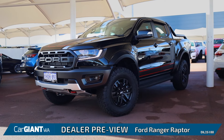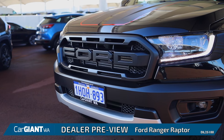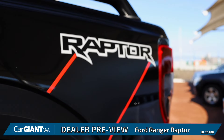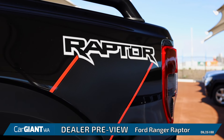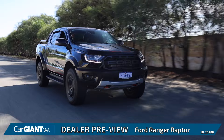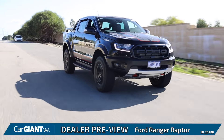The Ford Ranger Raptor really is in a class all on its own here in Australia. With its Baja-inspired design and Fox Racing suspension, this really is one very special ute. From its massive all-terrain tires to its flared-out guards, even having two factory-fitted tow hooks up front just to make sure you can get through anything.